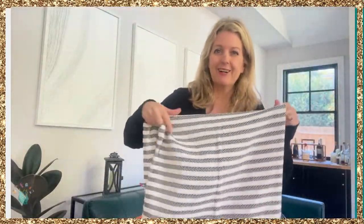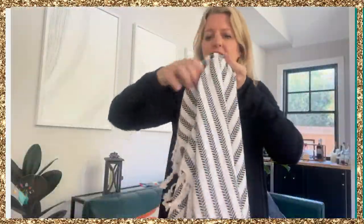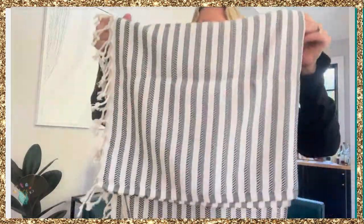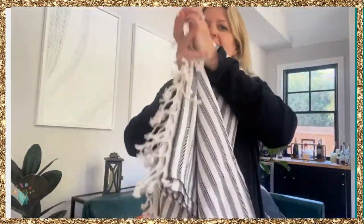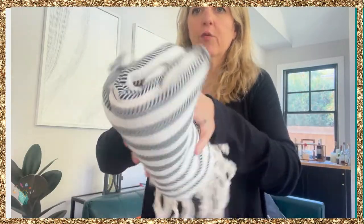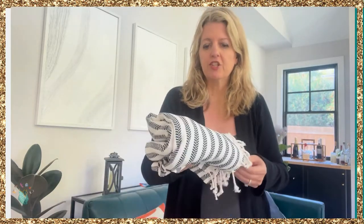This product was sent to me for my review, but all opinions are my own. I am obsessed with this oversized beach towel. If you're going to the beach carrying a ton of towels — say a family of four, or even one person — we know towels take up a lot of room. This is sand repellent and folds to almost nothing, so you can carry four towels probably the size of one traditional beach towel.